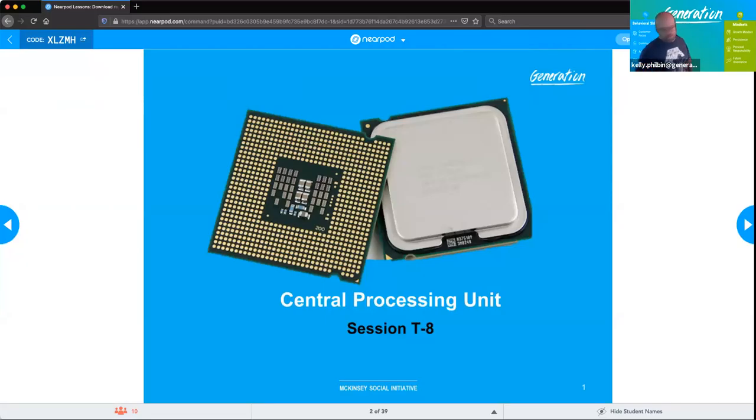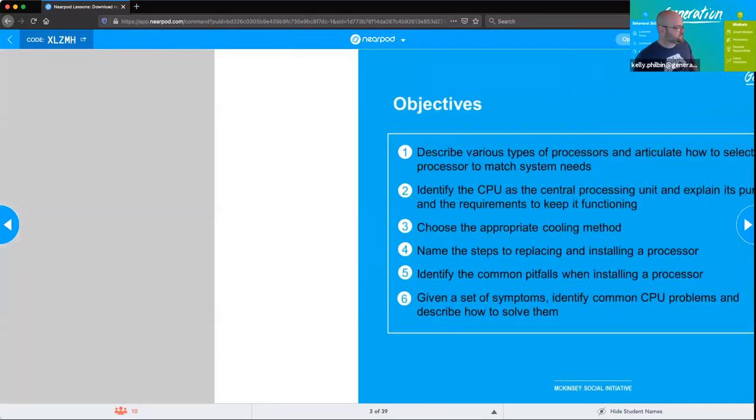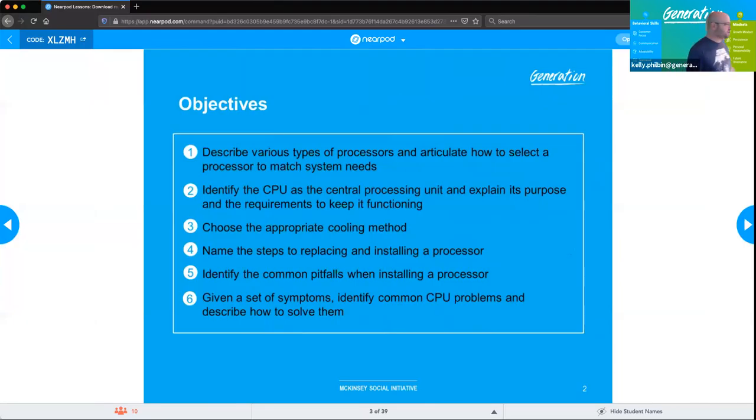Session T8: CPUs, or central processing units. The objectives are to describe various types of processors and articulate how to select a processor to match the system's needs. We'll identify the CPU as the central processing unit, explain its purpose, and explore the requirements of keeping it functioning, including cooling methods available to us.